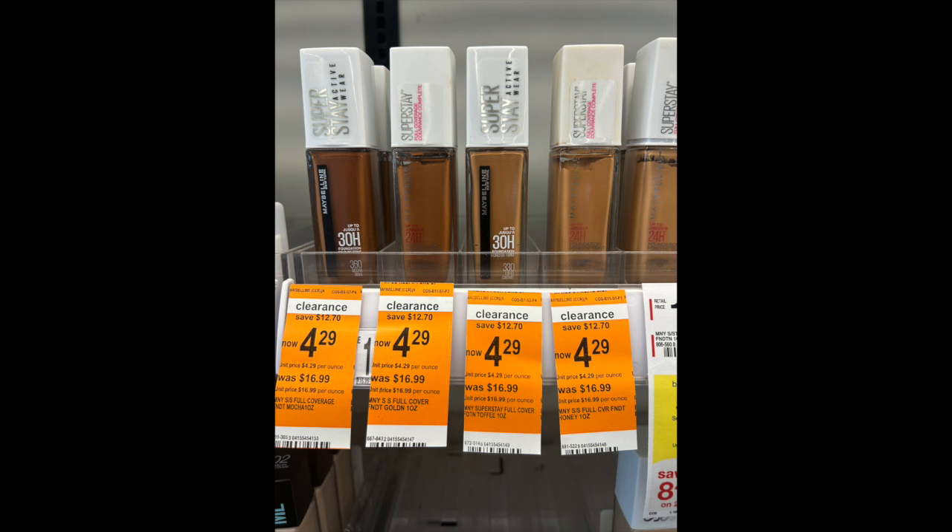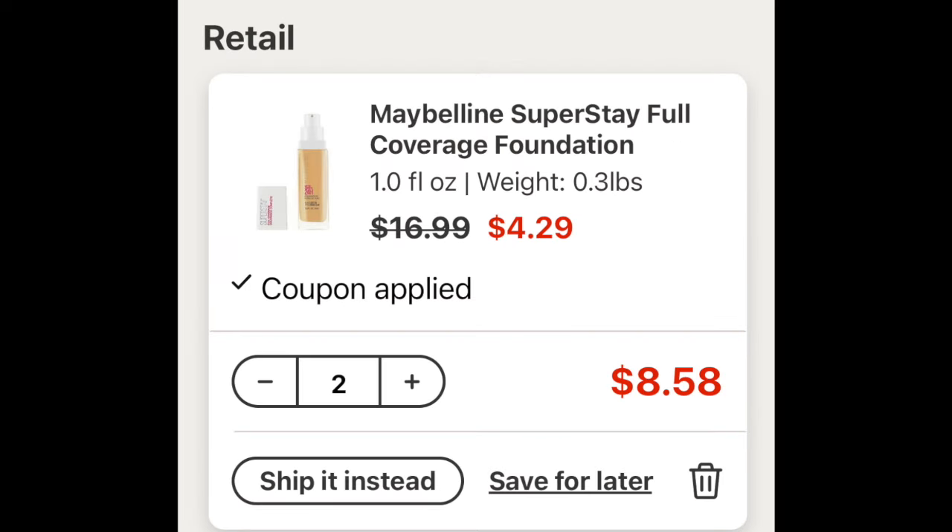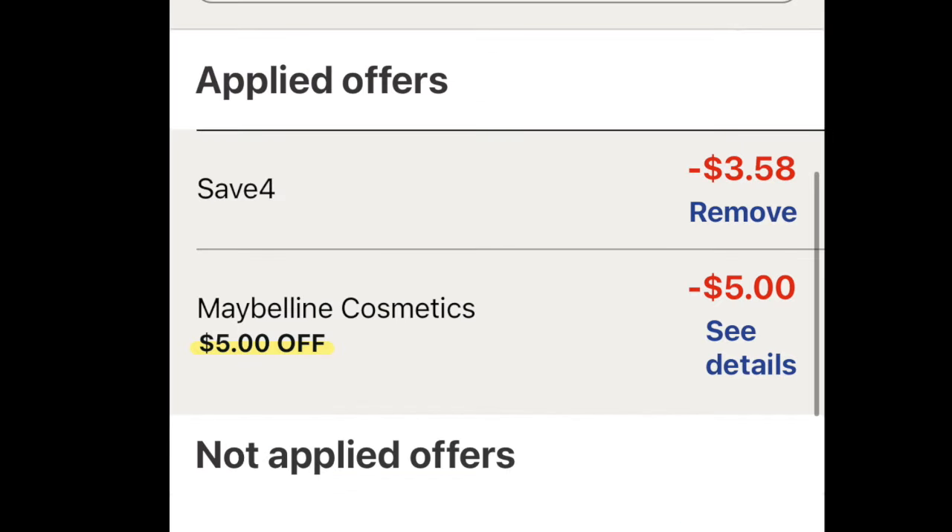One item I did see at many stores was the Maybelline foundation. This deal is best done as a curbside order because we have another coupon code to use with the Maybelline, and it's working with the clearance price of $4.29 as well. You're going to need the $5 off two digital coupon loaded. Then the coupon code — you just type it in at checkout — I'm going to show you that. Grabbing two of these, it's $8.59; one of these foundations is just under $17, so tremendous savings.